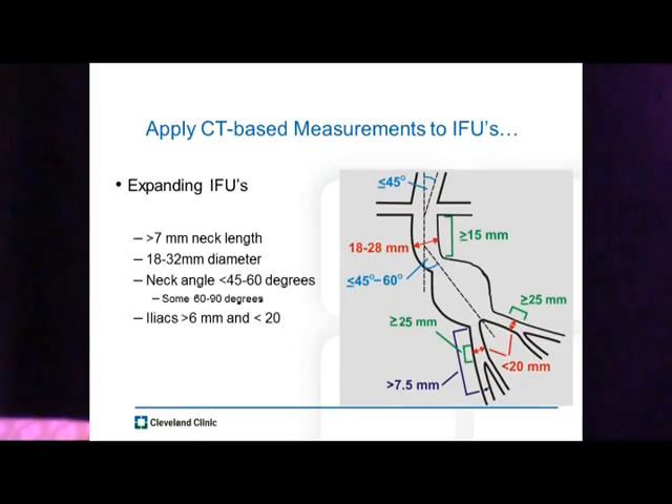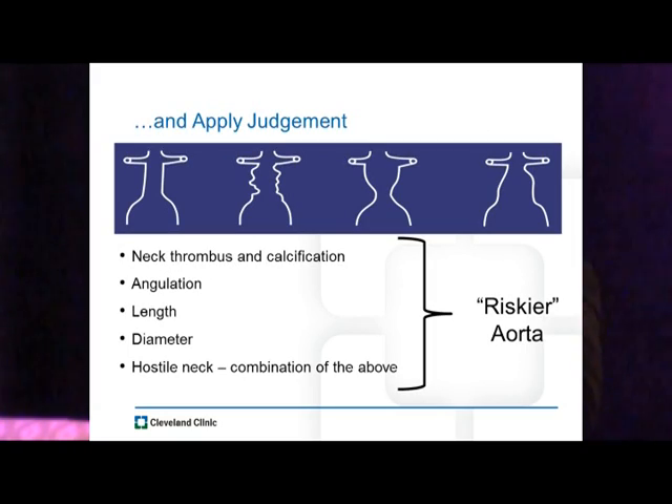So we're back to just looking at simple dimensional things we can measure on a CT scan and applying these to the IFUs, which people have stuck to. Those IFUs try to show us what outcomes in ideal settings can be. One problem is those IFUs have been changing over time — we're down to treating IFUs approved for seven millimeter necks and significant angulations up to 90 degrees. We have to put being a doctor into this and make some educated judgment about what constitutes a healthy enough aorta for a durable repair.